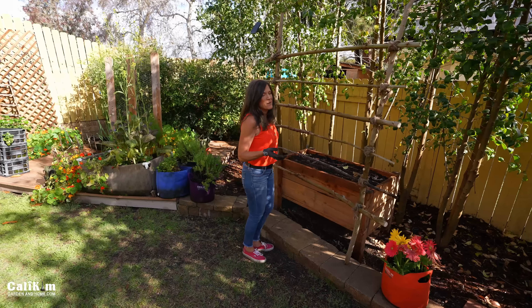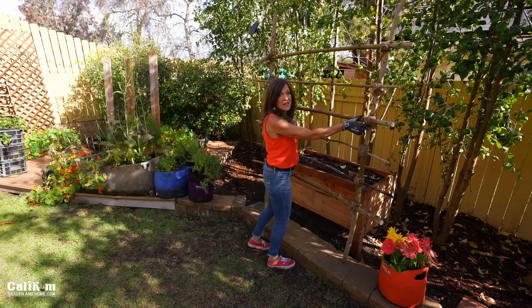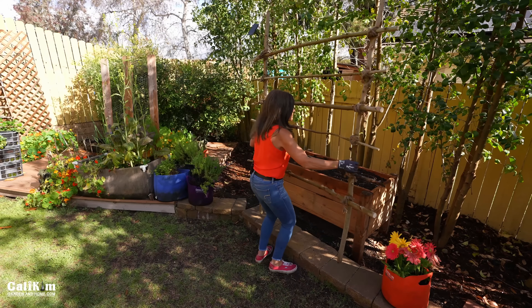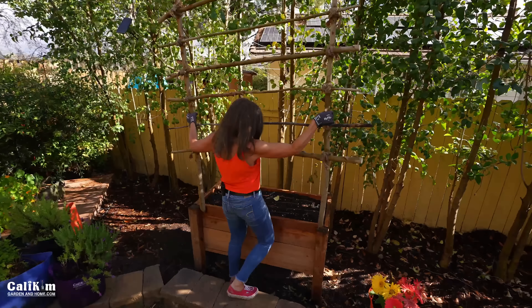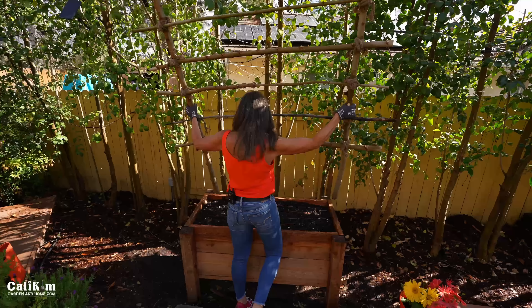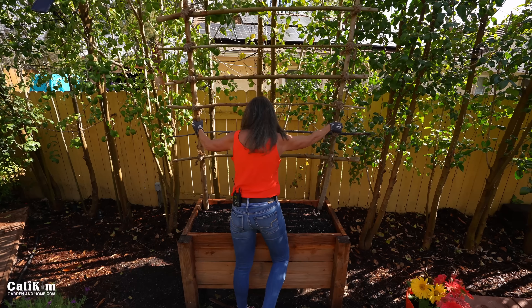Camera Guy and I had a great time making this trellis. We just screwed together the supports, wrapped them in twine to give it a nice pretty look, and we're going to pop it here in our raised bed. It's going to give things a nice organic look back here. It'll be really fun to grow some vegetables and save space while we're doing it. So we'll just put it here in the back.